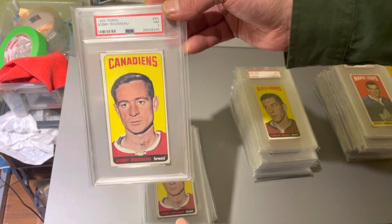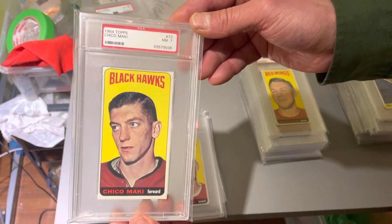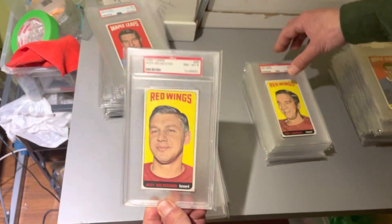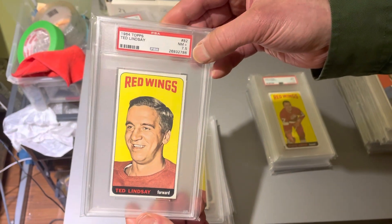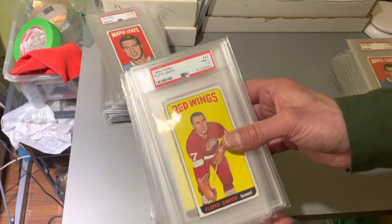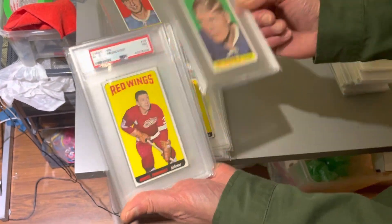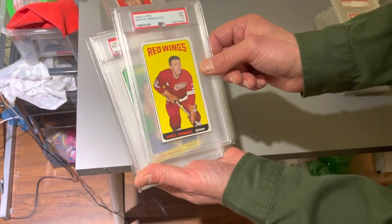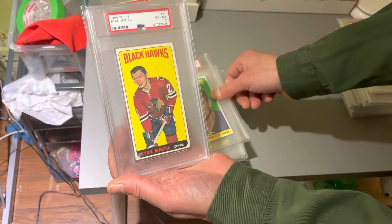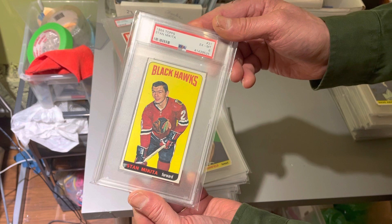Freshly graded from PSA with the lighthouse holder — another single print. The Chico Mackie, Del Vecchio, Terrible Ted, near mint 7.5. What a great collection. I'm so honored that the consigner has chosen AA Sports Cards to sell this collection for him. It's fun to go to work when you're going to be selling cards like this. One of my favorite players — Stan Mikita.